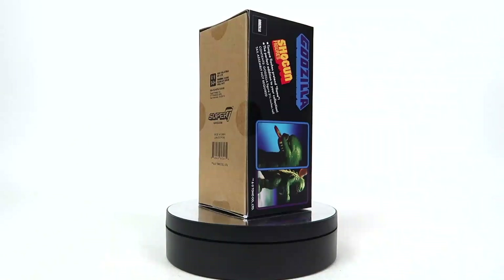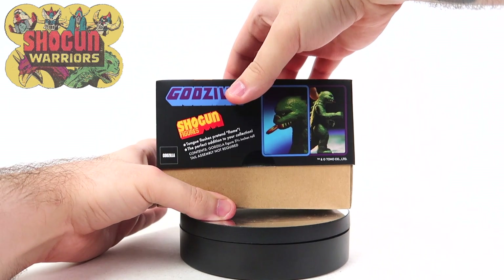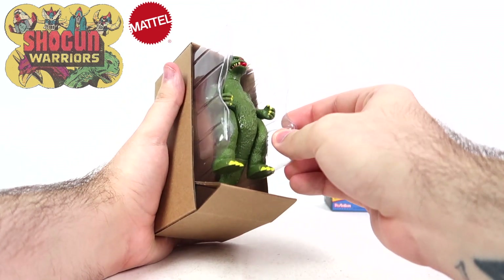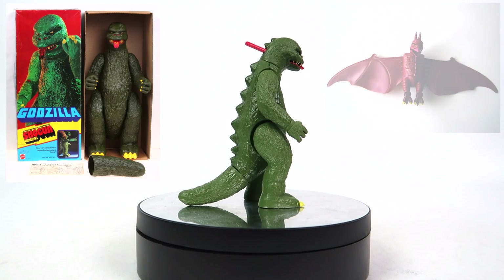Today we're going to be talking about the Shogun figure Godzilla from the Reaction Figures line from Super 7. Shogun Warriors was a toy line licensed by Mattel in 1979 that was mainly made up of imported Japanese robots and vehicles from companies like Poppy. Of the line, only two Godzilla characters were produced — that being Godzilla and Rodan.